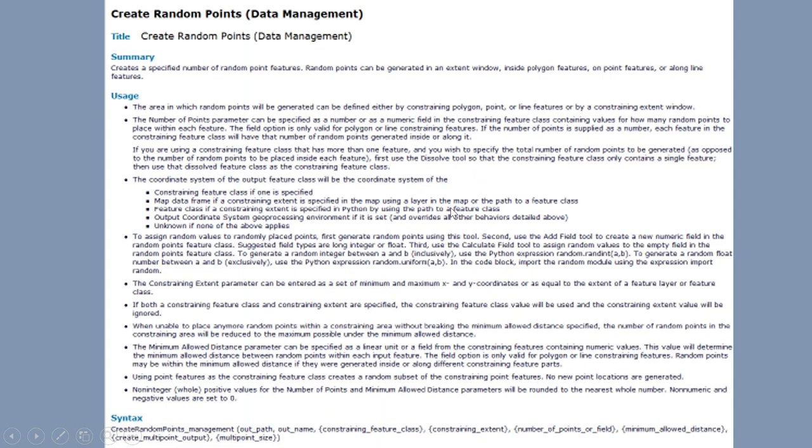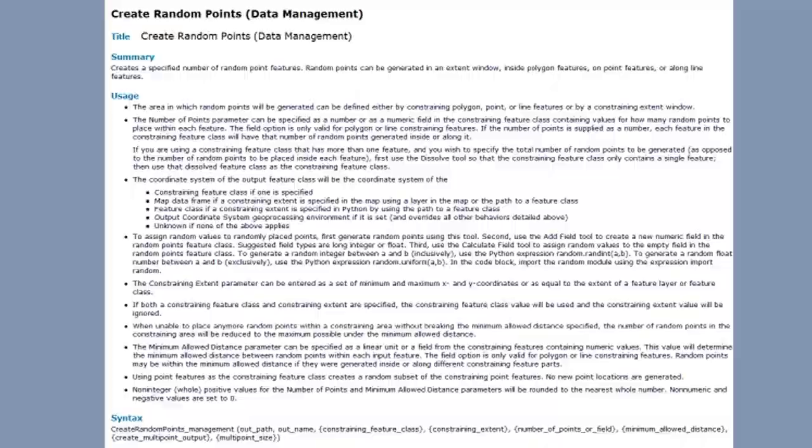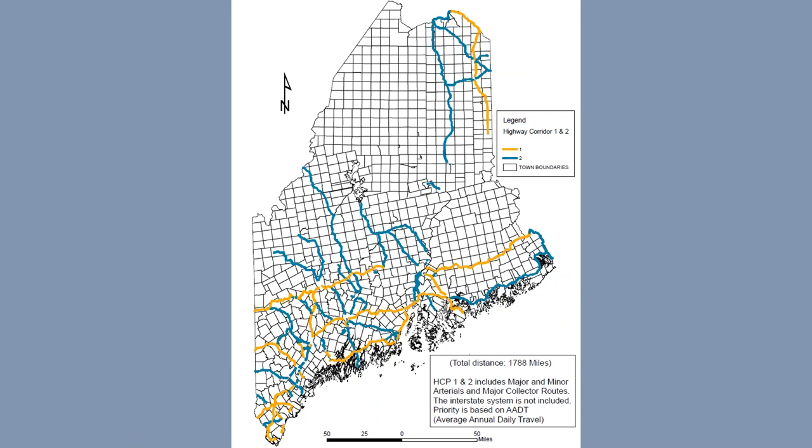This is a screenshot of the Create Random Points tool in ArcMap. It works very well and is easy to use — as long as you create points in polygons, in our case the polygons around the roads, you dissolve them and use this tool to create a random set of points. This slide shows Highway Corridor 1 and 2 roads — our major and minor arterials and major collector roads carrying most daily traffic, with the highest annual average daily traffic count. Each plot was a mile long and conducted as a windshield survey.